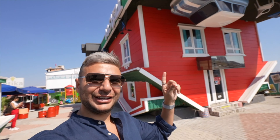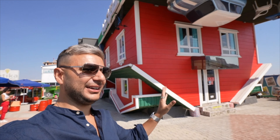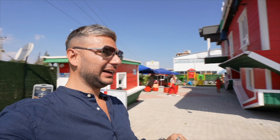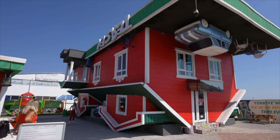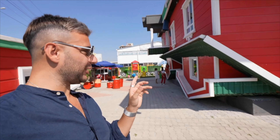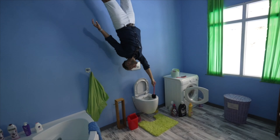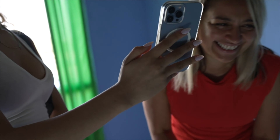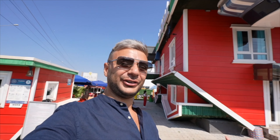The upside down house is literally amazing — we stumbled across it online and they said you have to check it out. It costs ten dollars per person, which may sound a little punchy just to go into a house, but when you're inside it's super fun. The lady there helps you get really cool photos and videos. If you want some funky fun while in Antalya, it's probably worth coming to check it out.